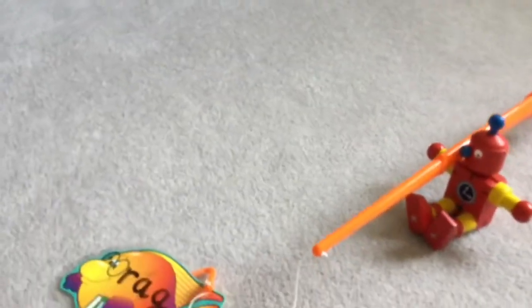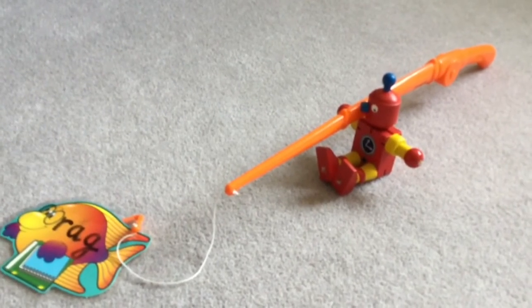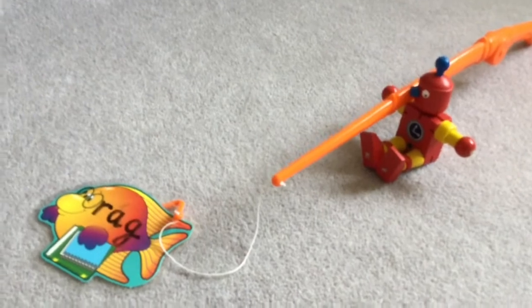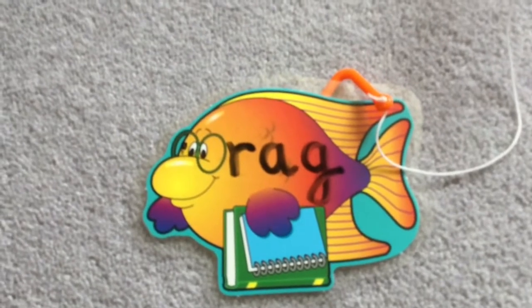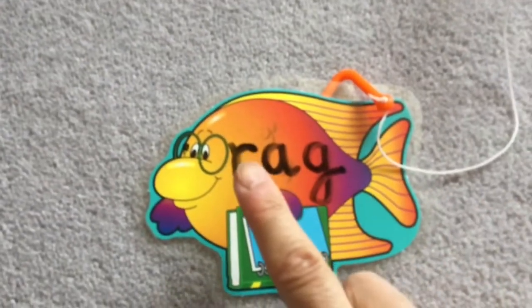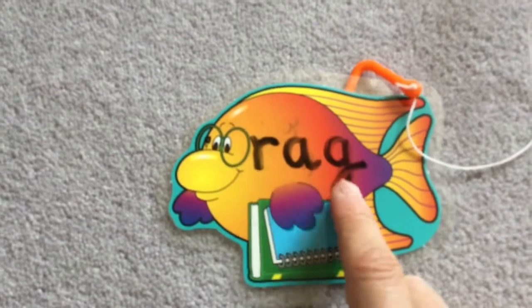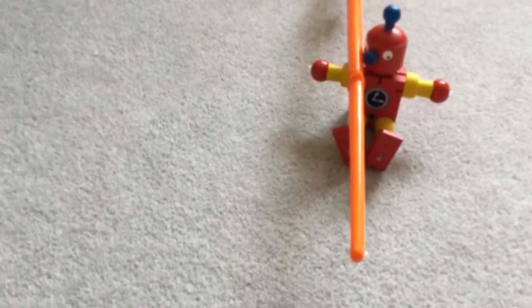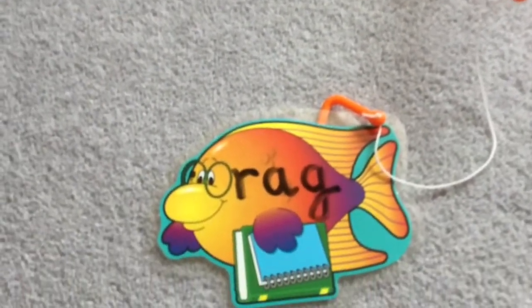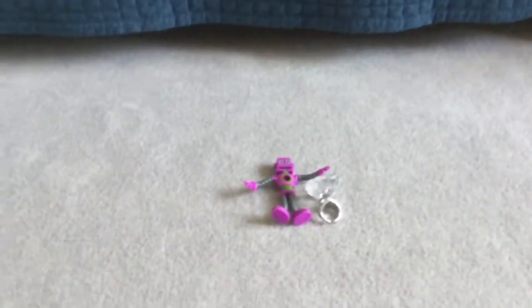Now I think there's one more robot. What's this robot got? Oh, this robot has a rod — a fishing rod. And what's the fishing rod got at the end of it? A word beginning with 'r' on a little fish. Let's see if we can sound out this word: r-a-g, rag! A robot with a fishing rod and a word that says 'rag'. Well done — thank you for helping me find all the robots with their 'r' objects!